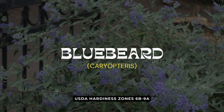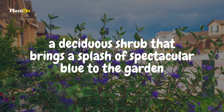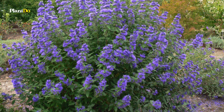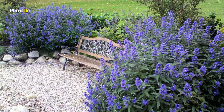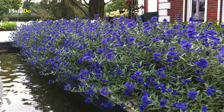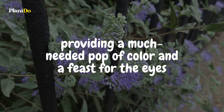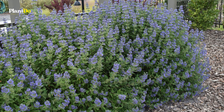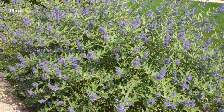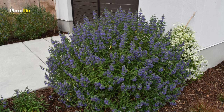Next up is the enchanting bluebeard, a deciduous shrub that brings a splash of spectacular blue to the garden when most other plants have finished their show. Thriving in zones 5 through 9, bluebeard loves basking in full sun and reaches a friendly size of 2 to 2.5 feet both in height and width. As summer fades into fall, bluebeard bursts into bloom with vibrant blue flowers, providing a much-needed pop of color during the late season — and it stands tall against deer.